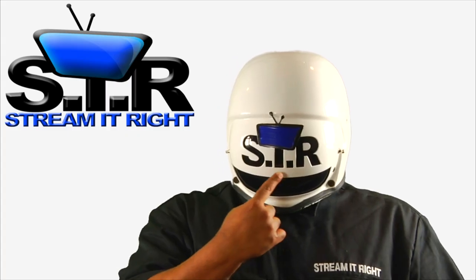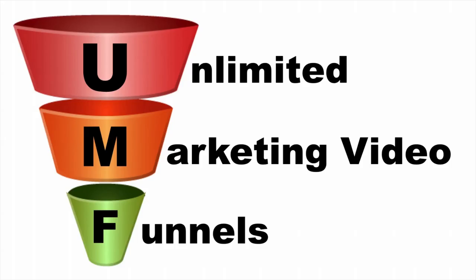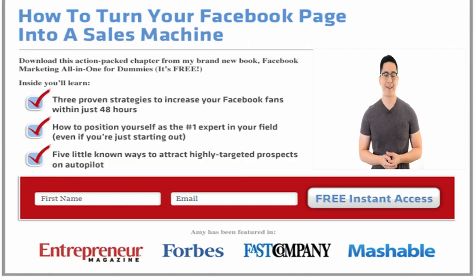What we do at Stream It Right is make over 50 types of videos to put inside your funnels to make them more effective. We make unlimited marketing video funnels, or oomphs, which are funnels powered by videos.